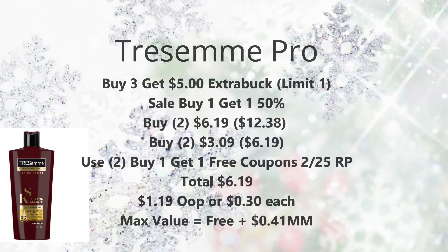Next we have Trident Baby Pros on promotion for buy three, get a $5 Extra Buck — limit of one. They're also on sale for buy one get one 50% off. Pick up four of them: two at regular price ($6.19 on CVS.com), coming to $12.38, and two at half off — about $3.09 each — totaling $6.19. Use two buy one get one free coupons from the $2.25 RedPlum, bringing your total to $6.19. Get back that $5 Extra Buck making it $1.19 for four — just $0.30 each. If your store takes the max coupon value of $6.99, it could be completely free and a $0.41 moneymaker. Check prices at your store and adjust accordingly.